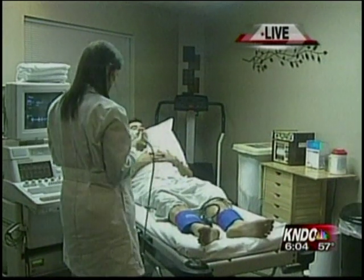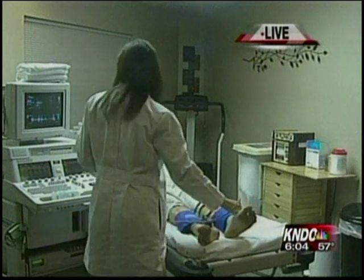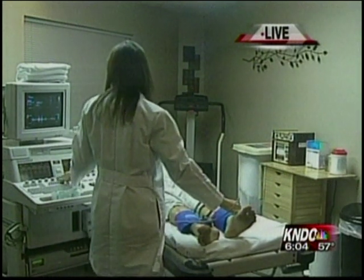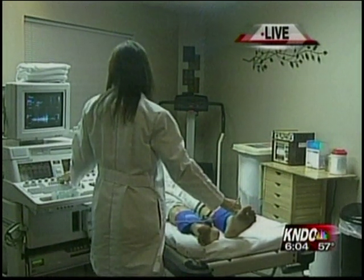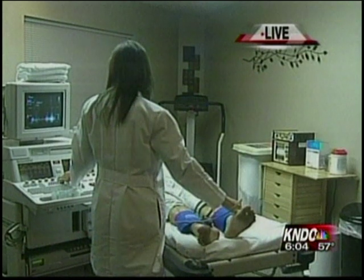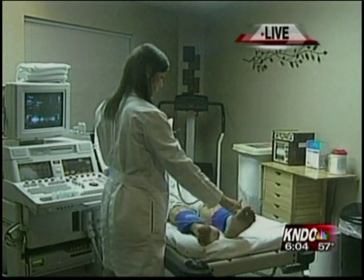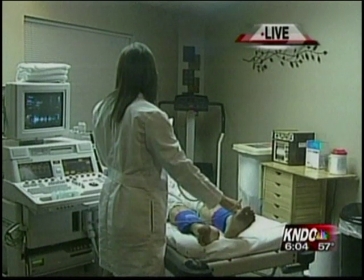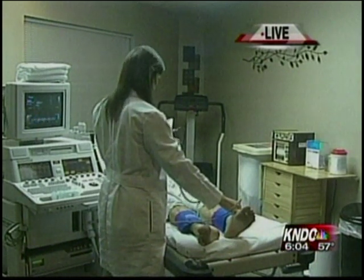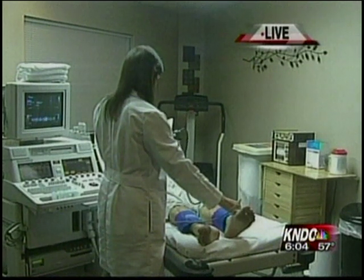So talk to us a little bit about what they're doing here. This test is called an ABI, or an ankle brachial index, and it just compares the blood pressure in the legs to the blood pressure in the arms. The blood pressure in your legs should be approximately the same as the blood pressure in your arms. If it's 90% or better, we take that as normal. But if it's less than that, then we know that's a problem with the blood flow down into your legs.